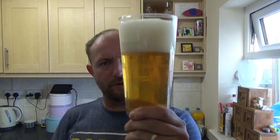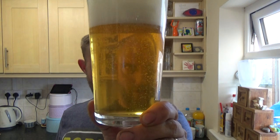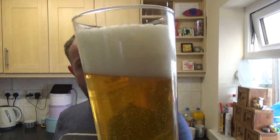Looking good — beautiful orange color to the beer, medium levels of carbonation in that one, and we've got a two-finger or less white head with nice small bubbles in that one.